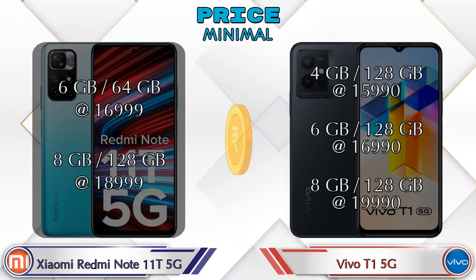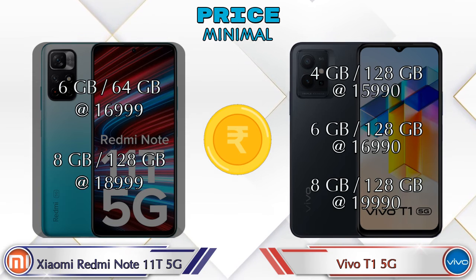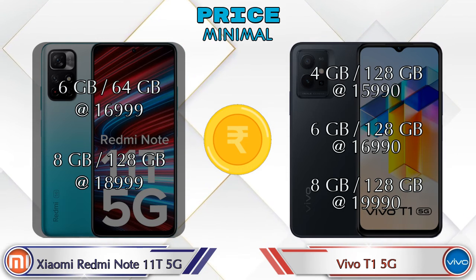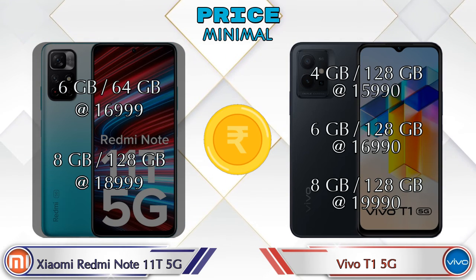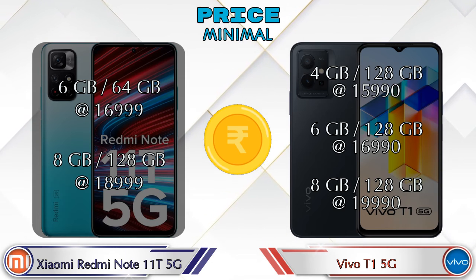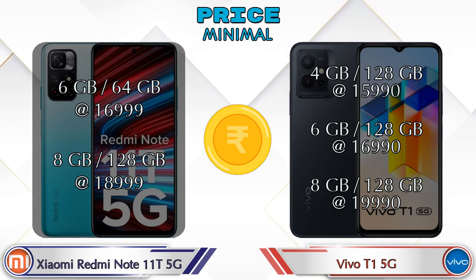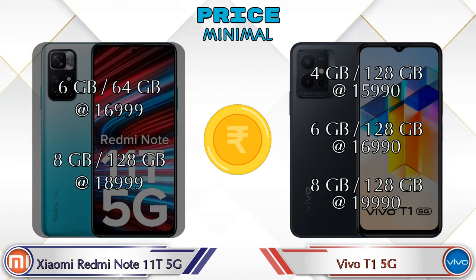For pricing: the Note 11T 5G is available in 6GB RAM / 64GB storage at ₹16,999. The T1 5G is available in 4GB RAM / 128GB storage at ₹15,990; 6GB RAM / 128GB storage at ₹16,990; and 8GB RAM / 128GB storage at ₹19,990.